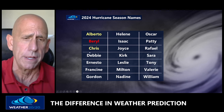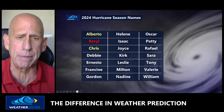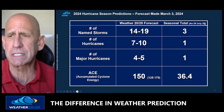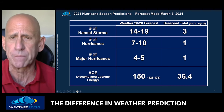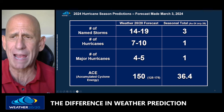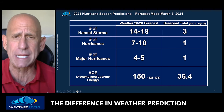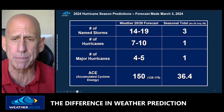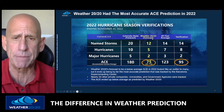Chris was the third named storm, and now Debbie. Debbie is the next one — this system is likely going to be named Debbie. This season, as of August 2nd, there have been three named storms so far. That's near average — we average about three by now. Weather 2020's forecast is 14 to 19 named storms, and our forecast is the lowest one being tracked by the Barcelona Supercomputing Center site.